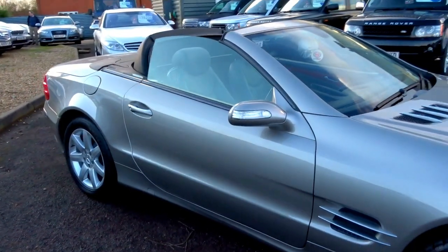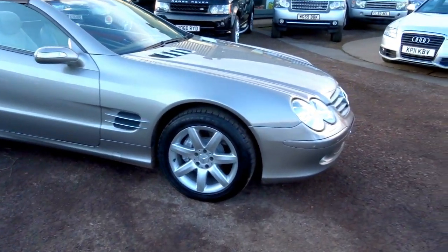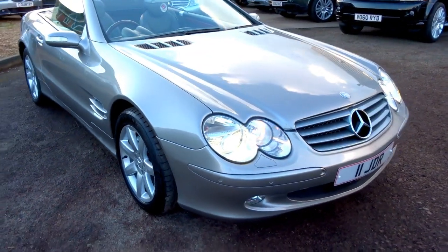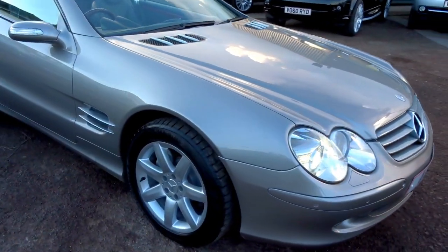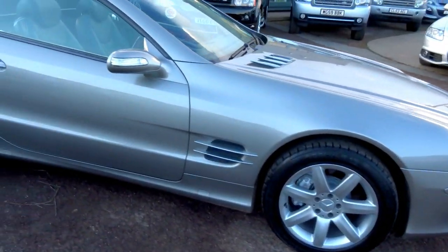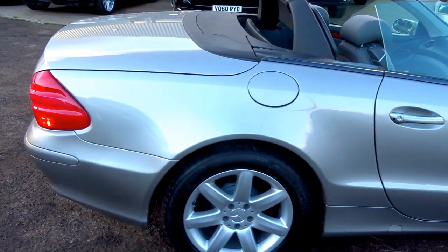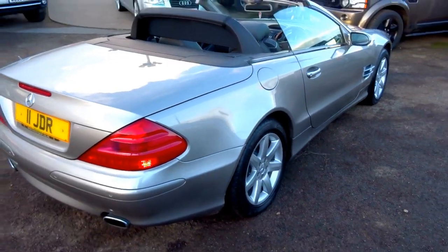It's a beautiful example. I took this in part exchange this week — the previous owner simply bought a new house and could not fit this into the garage, hence the sale. So if you are interested please do give us a call. My name's George, happy to help. 01926 624 3. Hope you enjoyed this short video — I will speak to you soon.